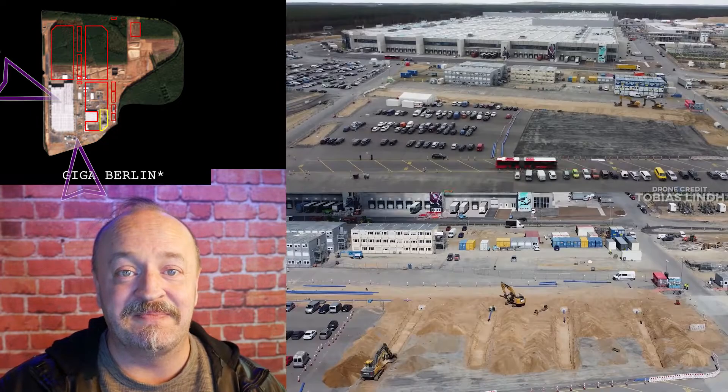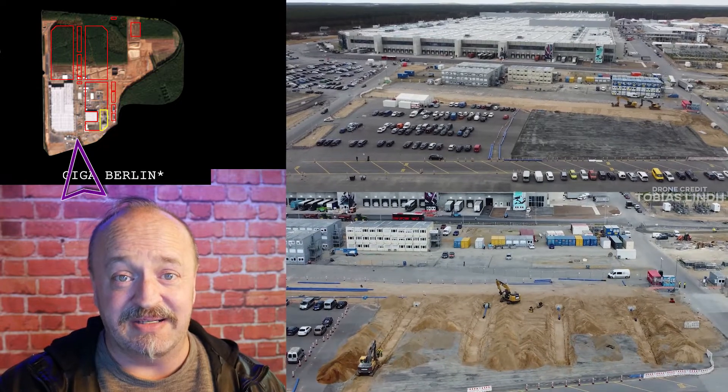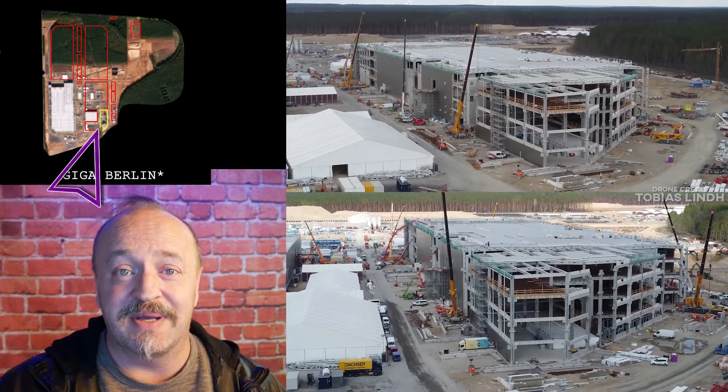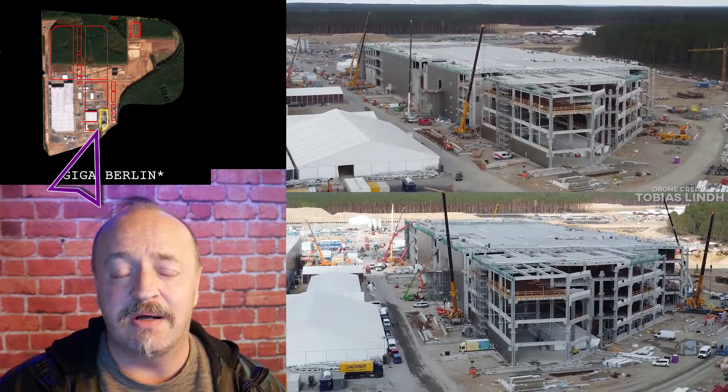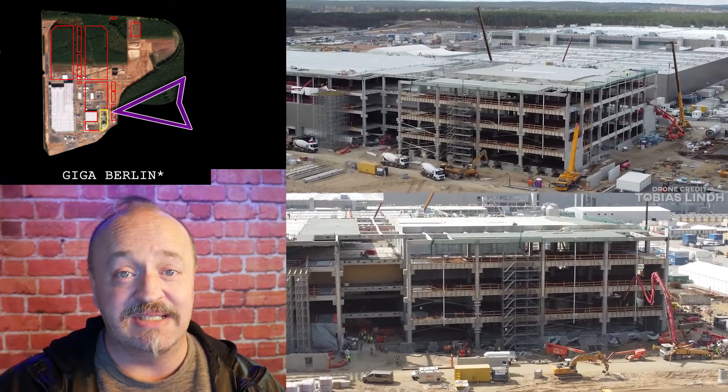So we'll keep an eye on that. At the south of the site, the employee parking area looks like it's getting expanded. And over at the 4680 building, we can see some blocks going in to fill out the walls, along with other small improvements, and the loading docks are really taking shape.